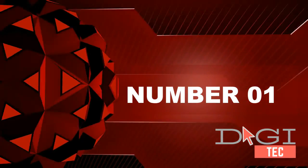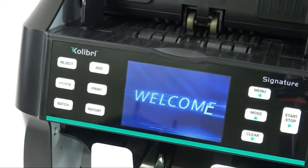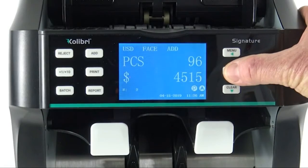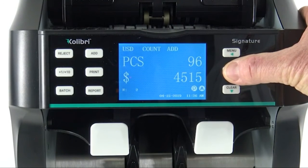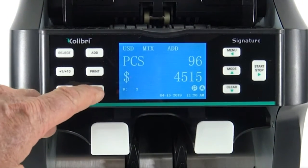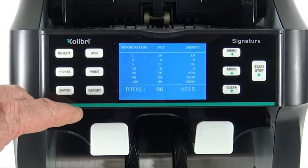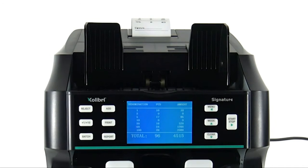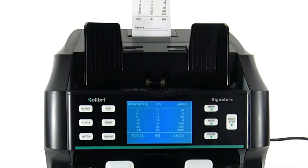Number 1. Saves time and money — automatically reads a mixed stack of bills as it passes to count the total value and sort based on denomination, unlike simple money counters. Cuts your cash processing time in half. Easily divides large amounts of mixed bills into bundles, ideal for business bank deposits.